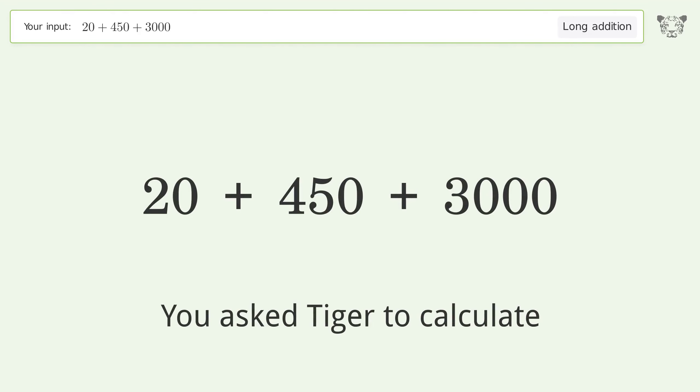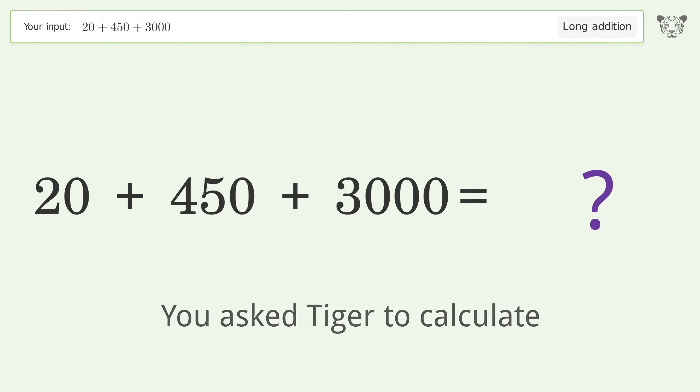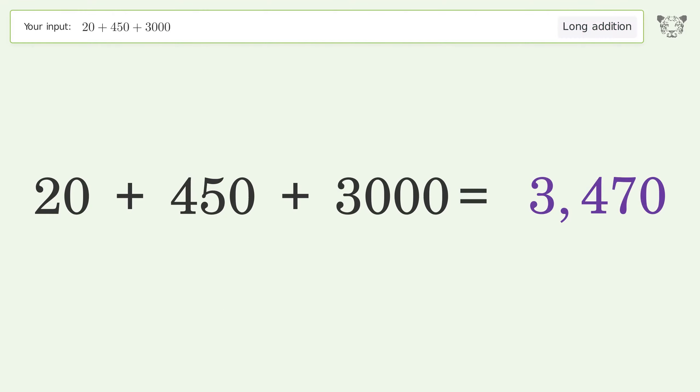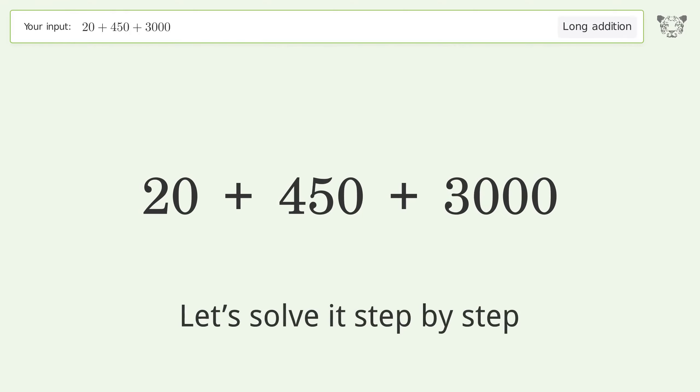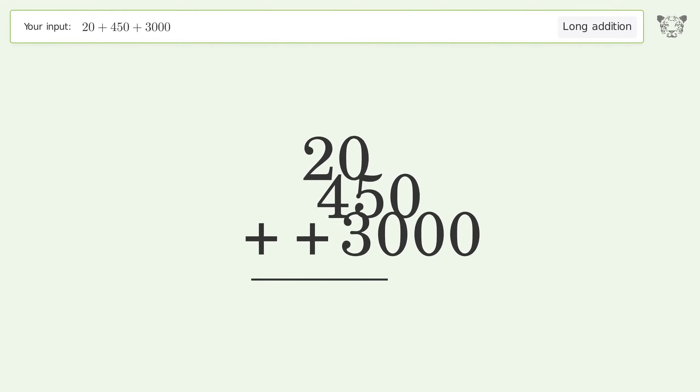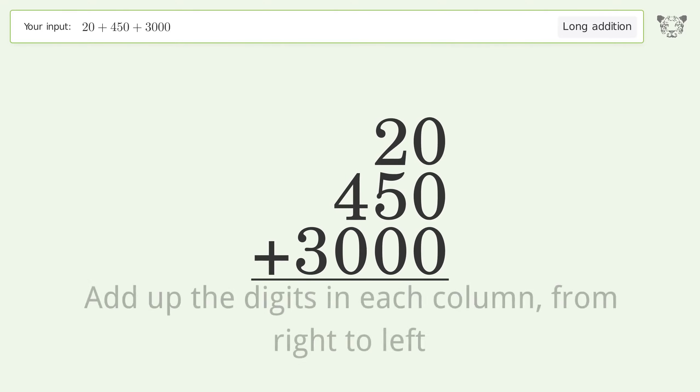You asked Tiger to calculate. This deals with long addition — the final result is 3470. Let's solve it step by step: rewrite the numbers from top to bottom aligned by their place values, then add up the digits in each column from right to left.